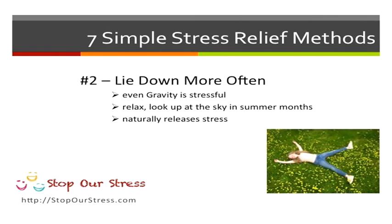Lying down is a great thing to do as well. Do you realize that gravity is stressful? In the summer months, try lying on your back, look at the sky, the clouds floating by. Lying down helps make you feel better because it naturally de-stresses your mind just by looking up into the sky.